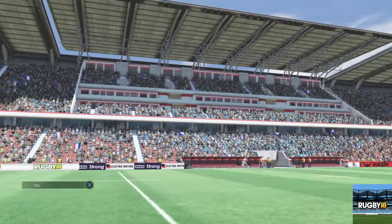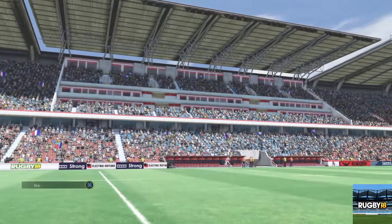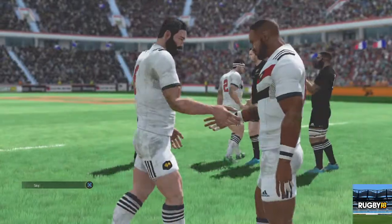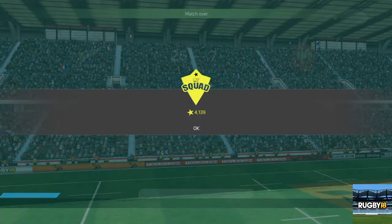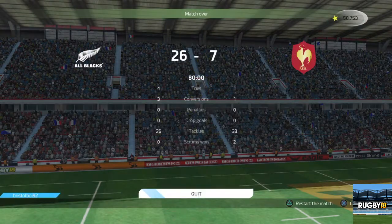Huge victory for New Zealand — they really put on a show. Absolutely. They just ran away with it in the end. Yeah, it was magnificent. 26-7. All good things must come to an end and it's time for us to sign off as well. Thanks for your help, Ben. Thanks, Nick. That was a brilliant match.